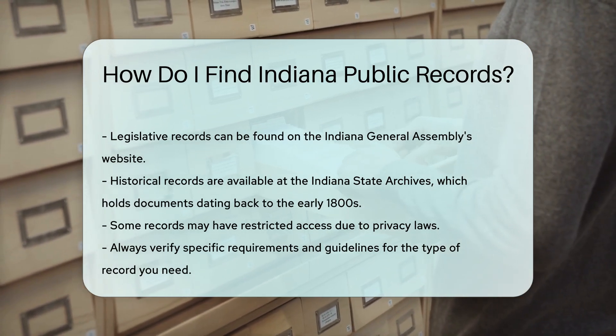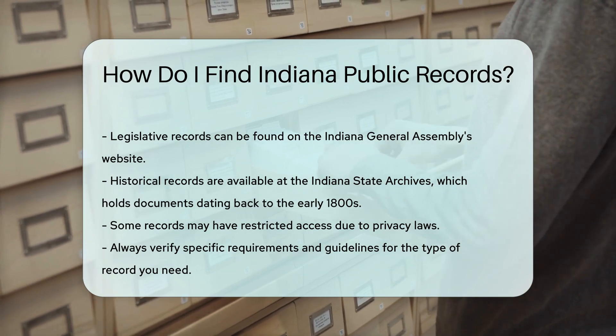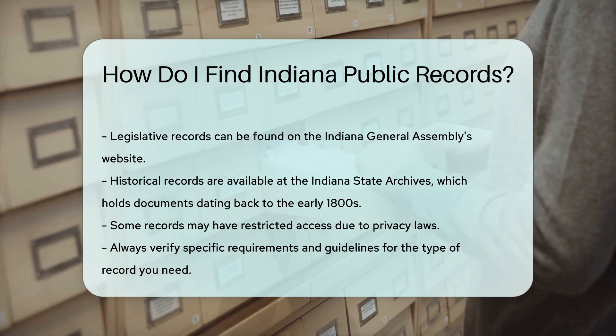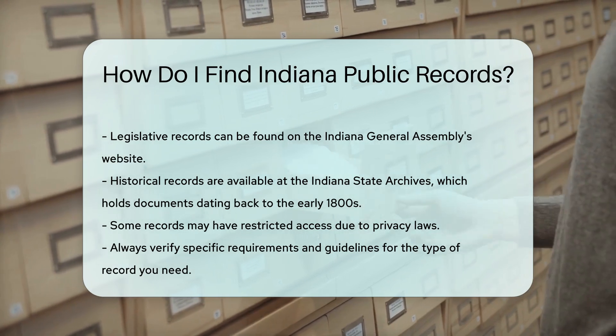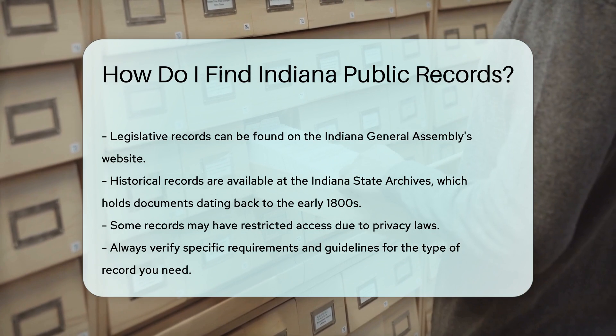For historical records, the Indiana State Archives is a valuable resource. They house documents dating back to the early 1800s. You can visit in person or request records online. Remember, some records may have restricted access due to privacy laws. Always check the specific requirements and guidelines for the type of record you need.